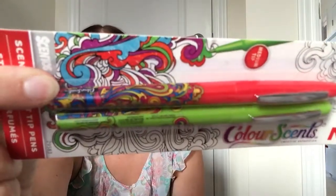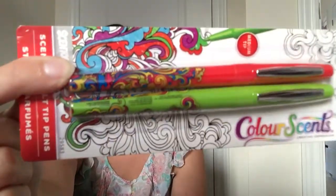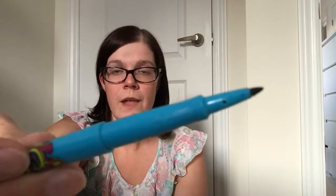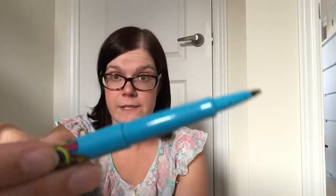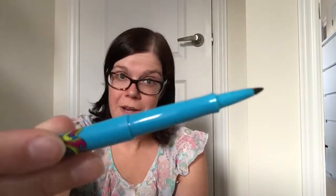As far as the tip of the pen and how it writes, it's on par. These don't bleed through, just like the Paper Mate doesn't. And what makes these even neater than the Paper Mate ones is that they are actually scented with aromatherapy oils.